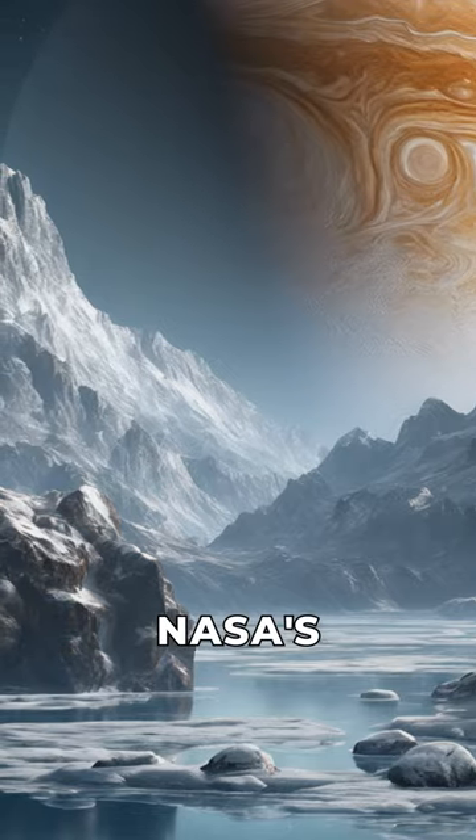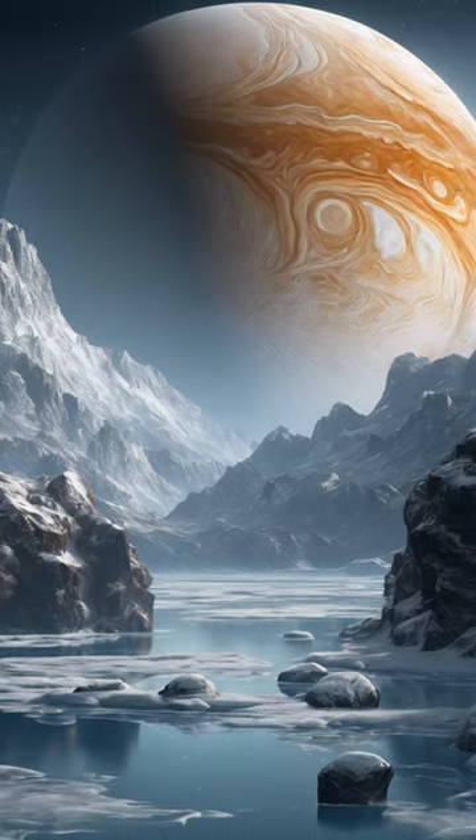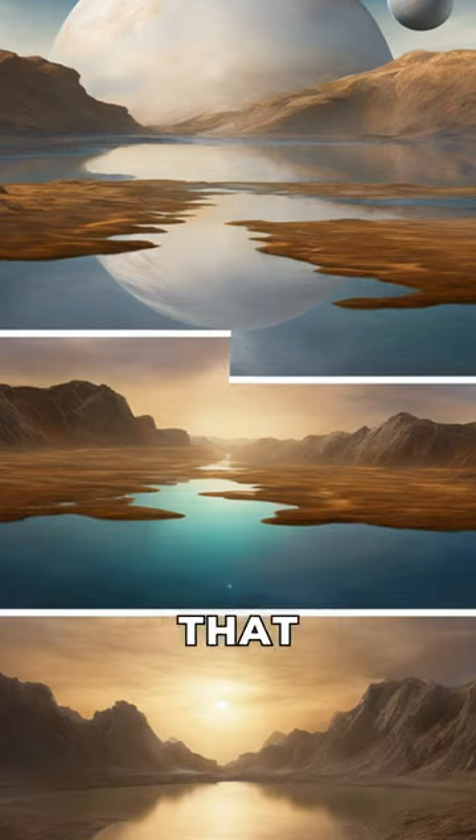Journey to Jupiter's moon Europa, where NASA's Hubble Space Telescope has made a groundbreaking discovery. Explore the asymmetry between the leading and trailing hemisphere — a mystery that baffles scientists.